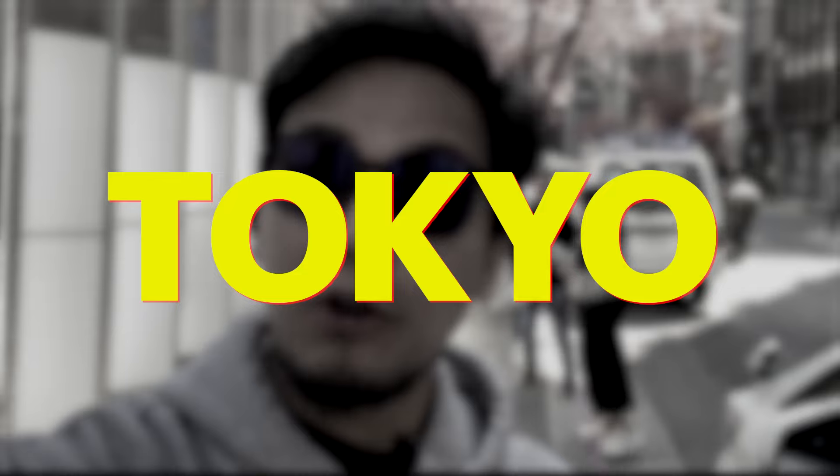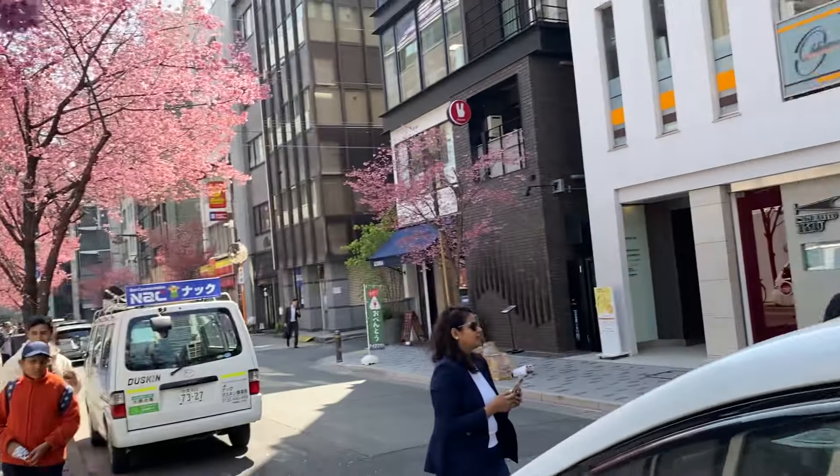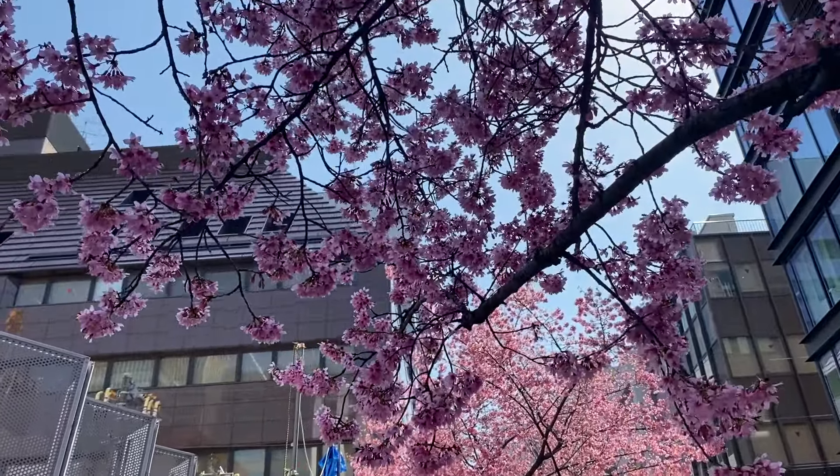Good morning, good afternoon, good evening everyone — welcome back to our channel Mad Corner. We are still here in Tokyo, Japan and it is the sakura season. This is one of the streets of Nihombashi and as you can see, people are lining up. They're very pretty, especially in person.